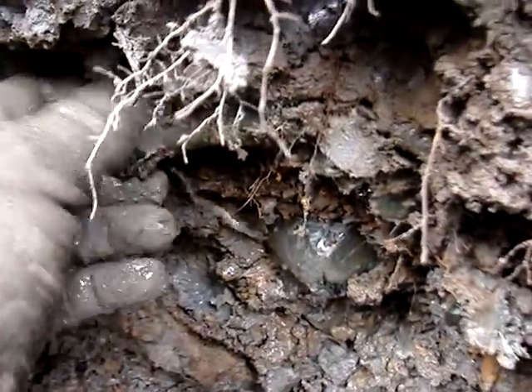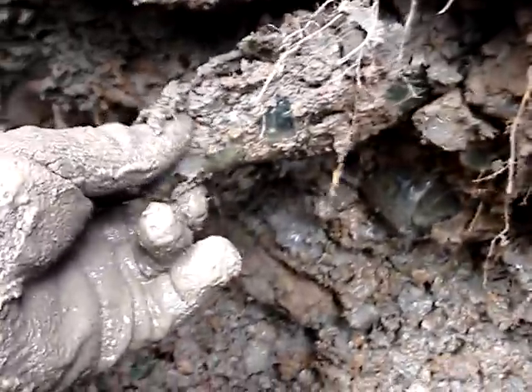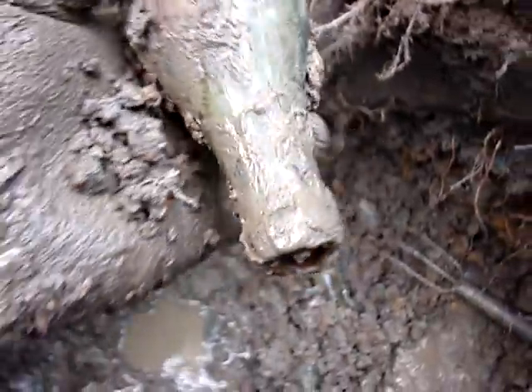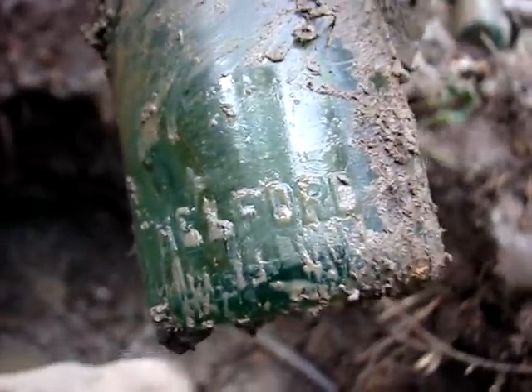Okay, I think I've got one here. It's a whole one of some sort — well, it's sheared off on the crown, but it's a straight-sided Coke. Oh my God, it's from Kelford. Extremely rare. Got to get in the water before it's too late.